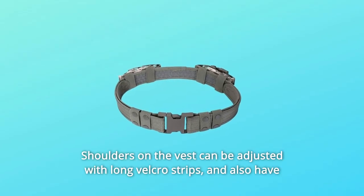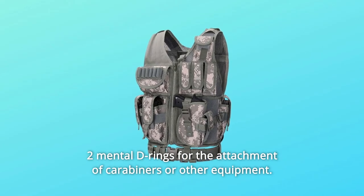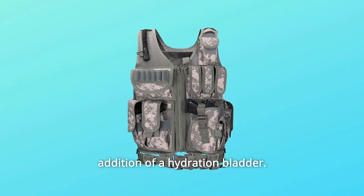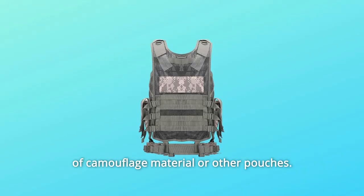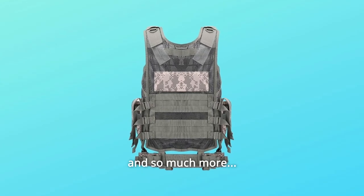Number 8: Shoulders on the vest can be adjusted with long velcro strips and also have two metal D-rings for the attachment of carabiners or other equipment. The rear of the vest is double-ply mesh which allows for the addition of a hydration bladder. A carrying handle is provided, as well as strips across the back for the addition of camouflage material or other pouches. Left and right sides can be adjusted for width via webbings. And so much more.